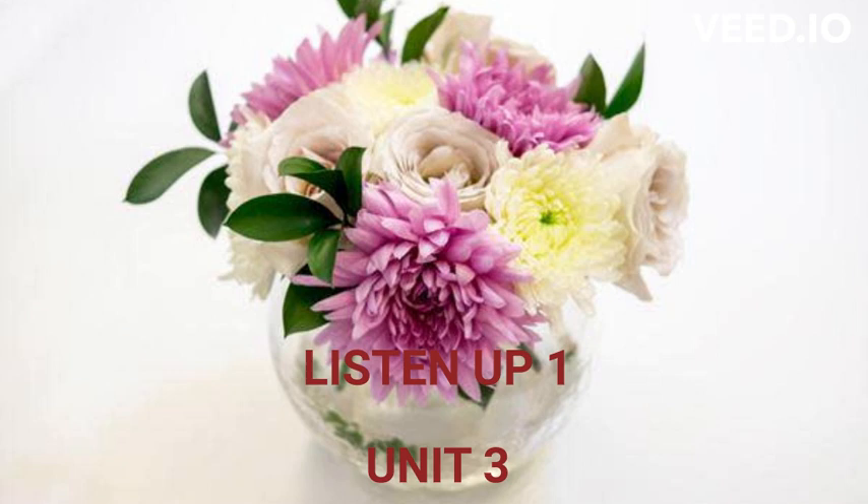It's number 2. What number is it? It's number 5. What number is it? It's number 1.